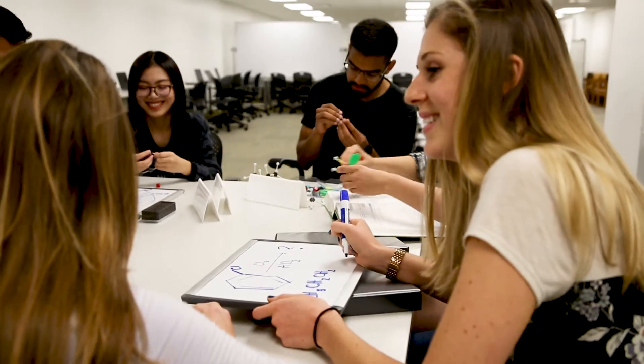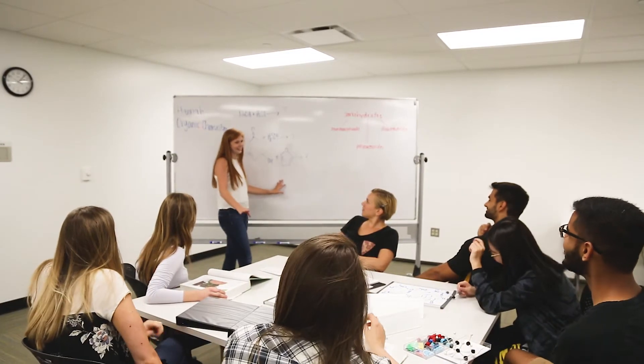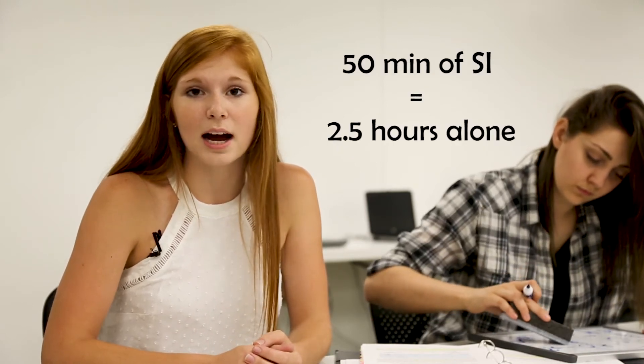There are some great benefits to attending SI. Data from the SI program shows that students who attend SI once per week, on average, receive one letter grade increment higher than if they did not attend. So for example, instead of receiving a B, that student would receive a B+. Studies show that attending one 50-minute SI session is equivalent to two and a half hours of studying on your own. SI is a great time saver and grade booster.